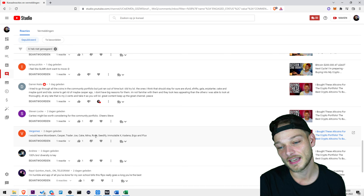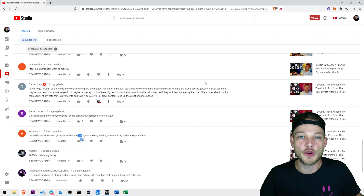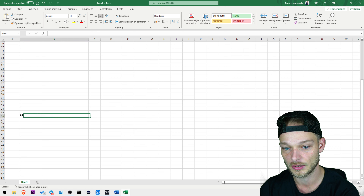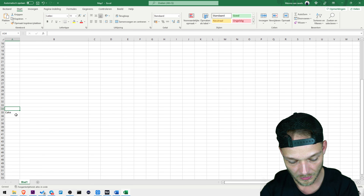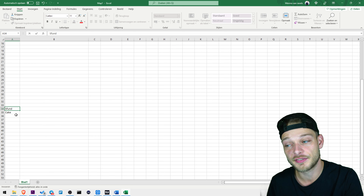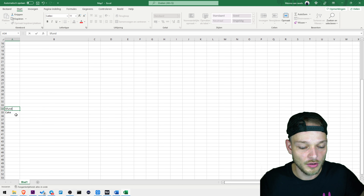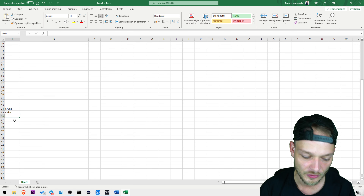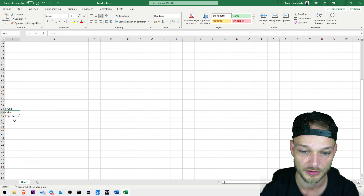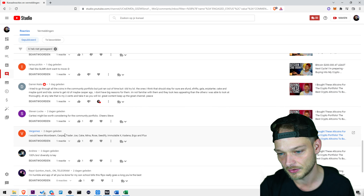Someone would leave: Moonbeam — we just talked about that — Casper, Trader Joe, Cake, Mina, Rose, Cedify, ImmutableX, Kadena, Ergo, and Flux. I see multiple people saying Cake — I think Cake as well, we should leave Cake in. So the ones that should stay in my opinion: Cake, Sfund. I don't want both Sfund and SNFTS — I'll go with the solid one which is Sfund. Then Sfund, Cake, Engine Starter — high risk high reward but real upside. And Trader Joe — I like that too.